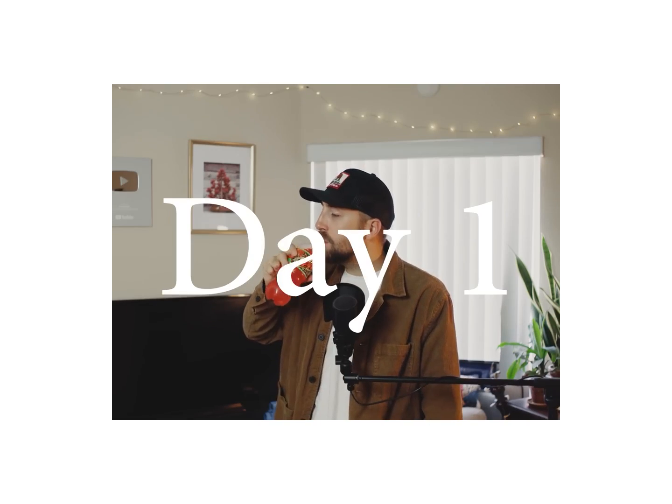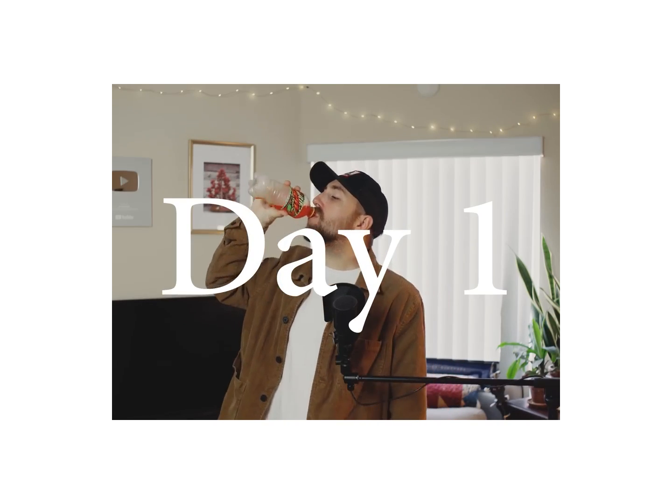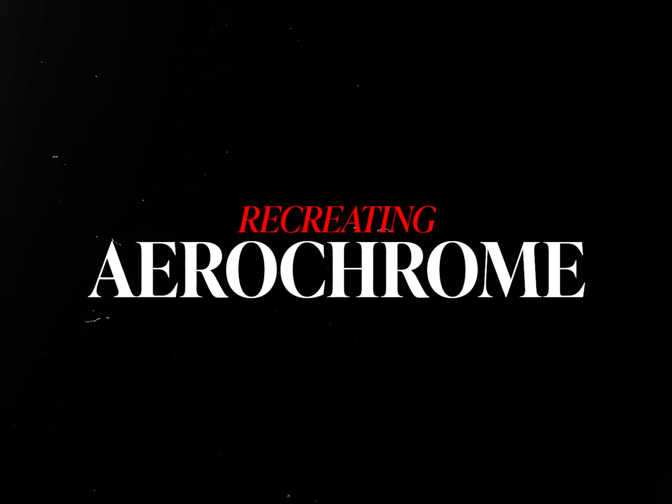Since then, Aerochrome has only become more popular, with YouTubers like Grainy Days pioneering for the film to come back. With a rise of interest in the film stock, multiple ways to emulate it have been created. Black and white infrared film is still readily available to buy, and if you use a process known as trichromatic photography, replacing the red channel with infrared, you can create a colour infrared image.